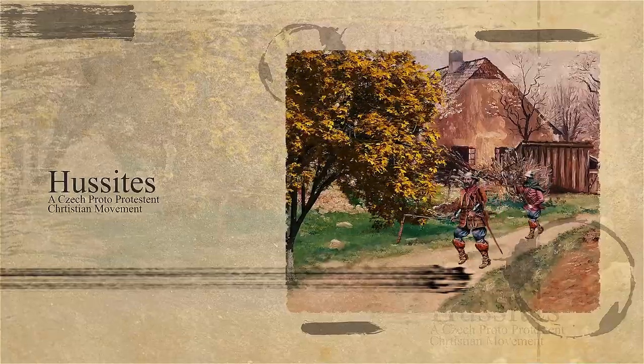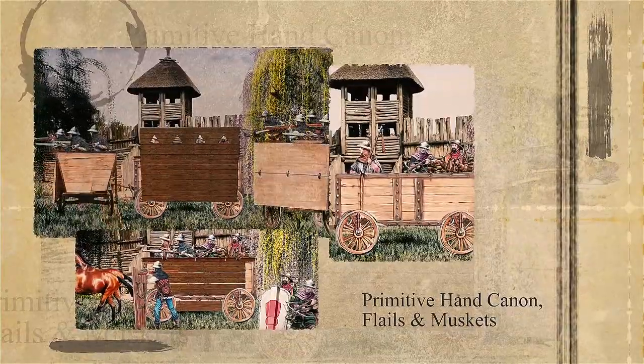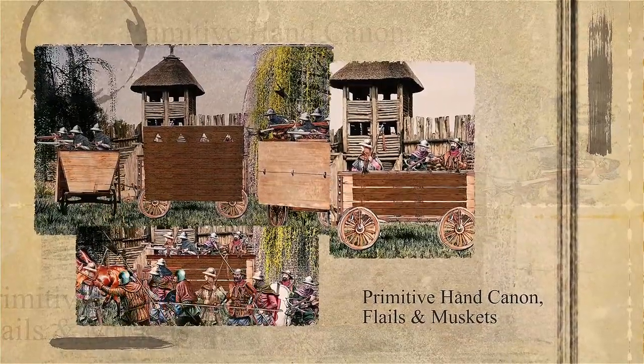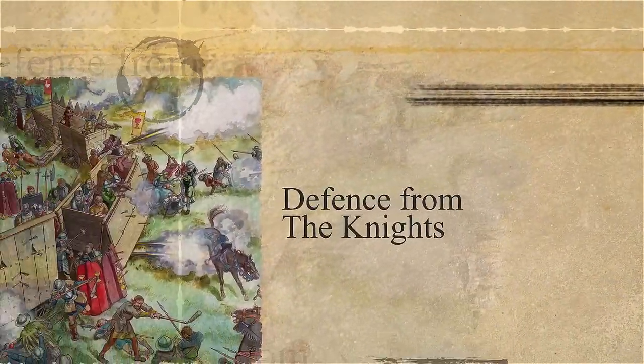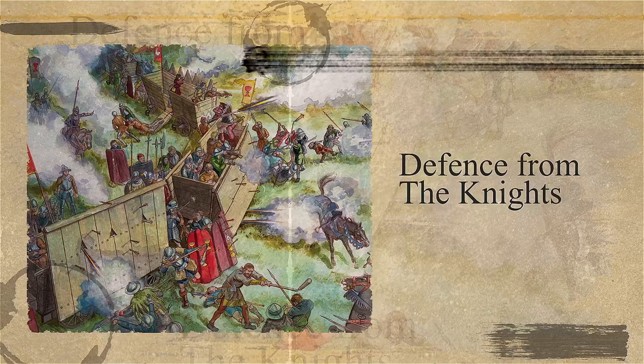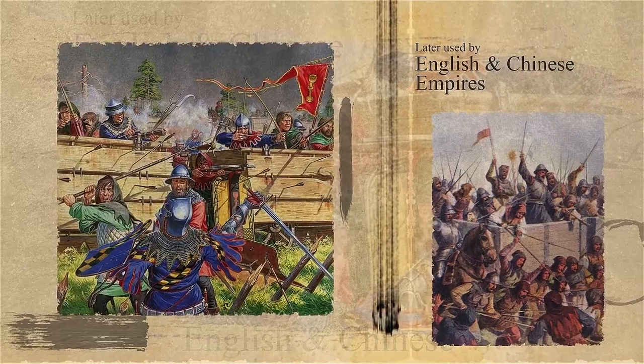The very first war wagons were used by the Hussites, a Czech proto-Protestant Christian movement. They covered their wagons with steel plates and crewed them with men armed with primitive hand cannons, flails, and muskets. During an enemy attack, their horses and oxen were kept in the middle and they chained the wagons in a circular formation. This formation provided protection from armored knights. Impressed by these wagons, the English and Chinese empires began using similar wagons in their armies.